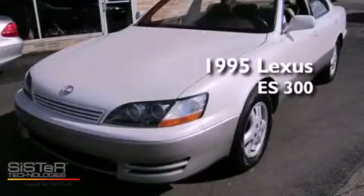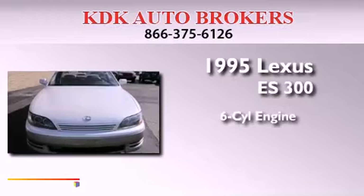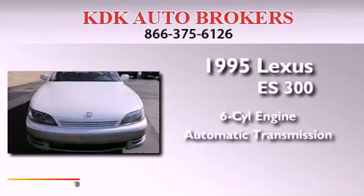This is a 1995 Lexus ES300. It features a six-cylinder engine and an automatic transmission.